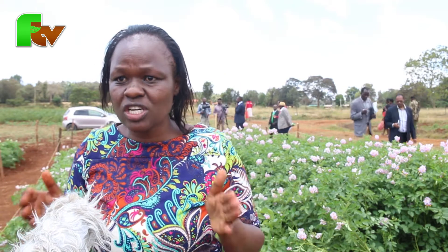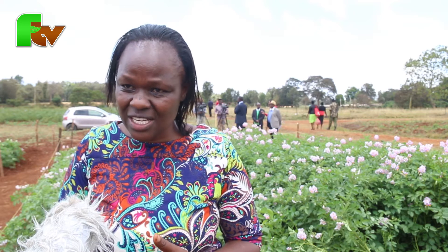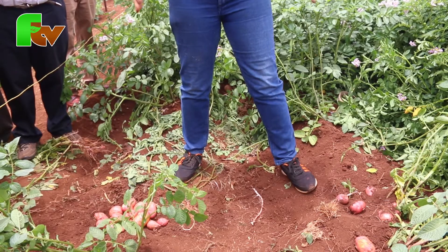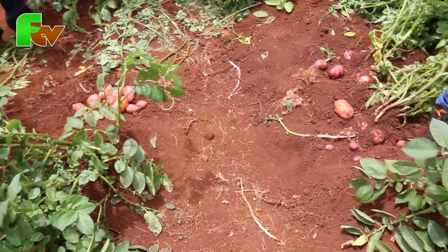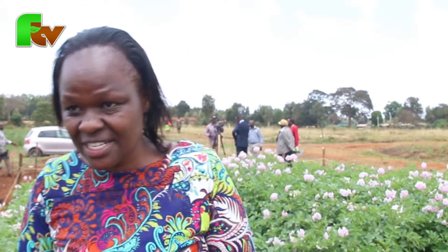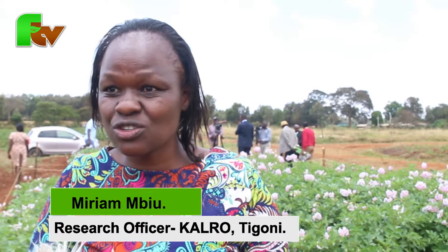It all depends on your management and where you are based, because yields depend on whether your seed is clean. A farmer should expect between 60 to 80 bags — that is 100 kg bags — per acre. The spacing should be 75 centimeters between the rows and 30 centimeters between the hills. Some key potato management practices: earth up the crop at the right time, combine earthing up and weeding at the same time, source clean seed, and store your seed well.